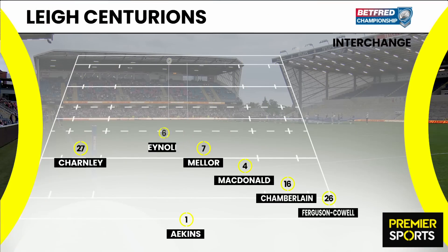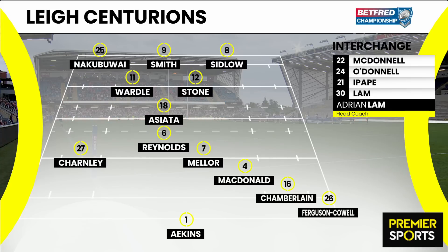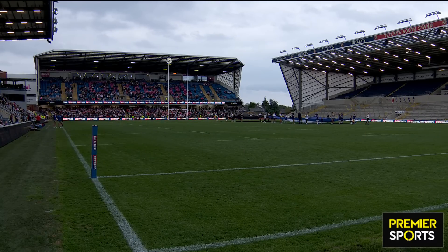On the other side, we know all about Lachlan Lamb — he starts on the bench — so Meller and Reynolds continue at halfback. But look at that back line: Aikens, Ferguson, Chamberlain, Macdonald and Charnley — all star-studded — and plenty of experience on the bench, including Kev's favourite player, Edwin Ipape, sure to come on and make a big impact.